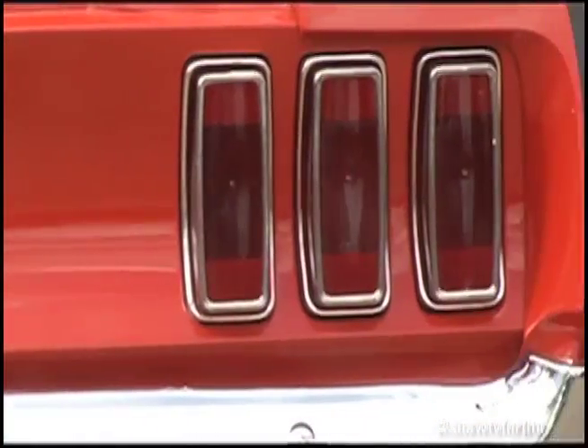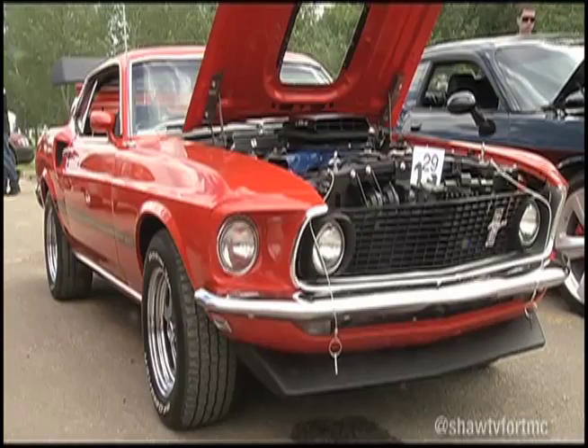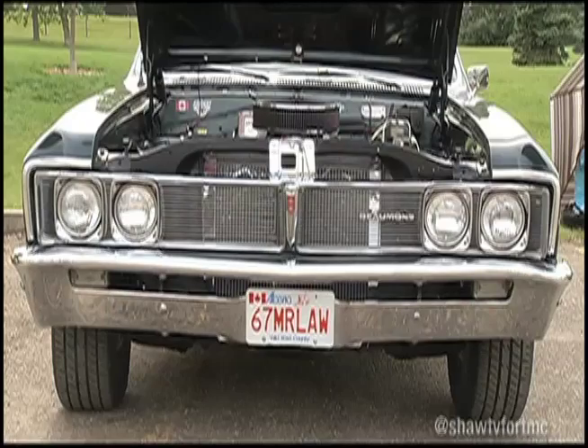Held each August in Fort McMurray, car enthusiasts from across the region come to town to revisit the days when stingrays and cobras rode the roads alongside Marty Law's '67 Pontiac Beaumont.